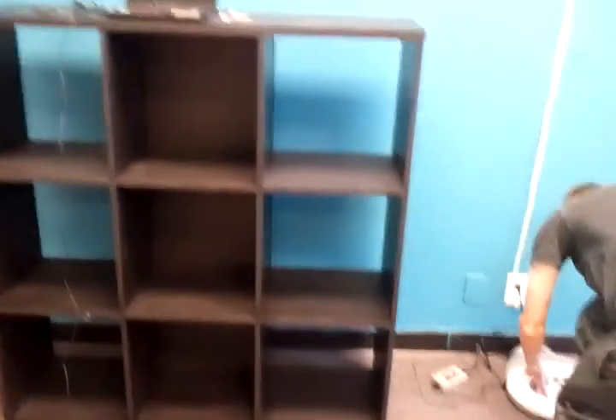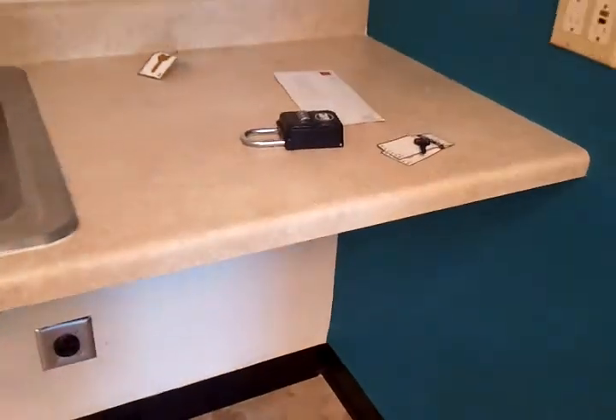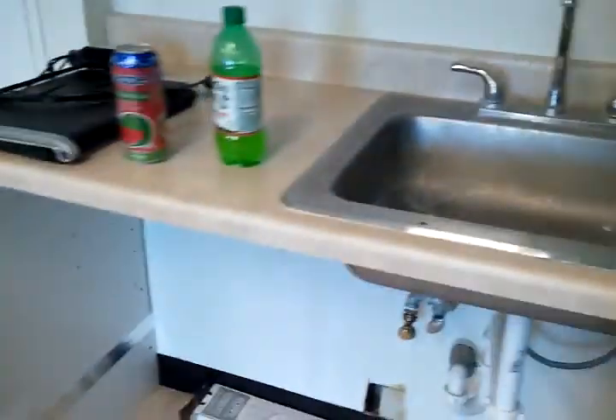We got lockers, we're calling them — the non-locking sort of locker. We do have a lock, but it's not locking anything. It's like being in kindergarten. Our little cubby holes.